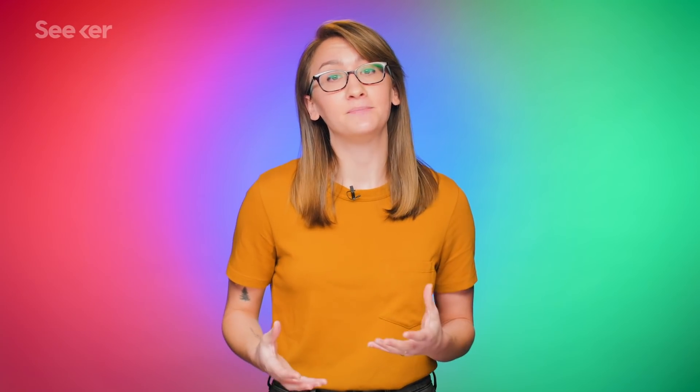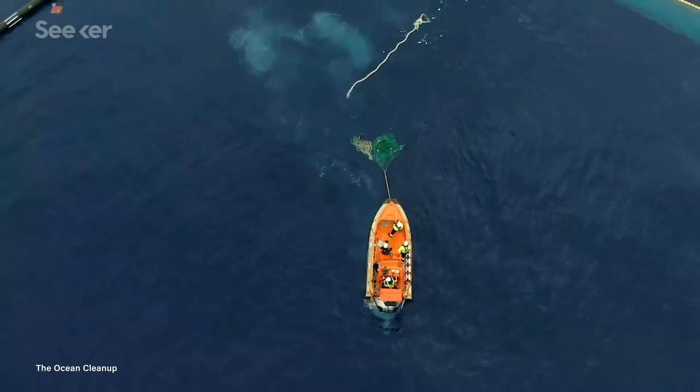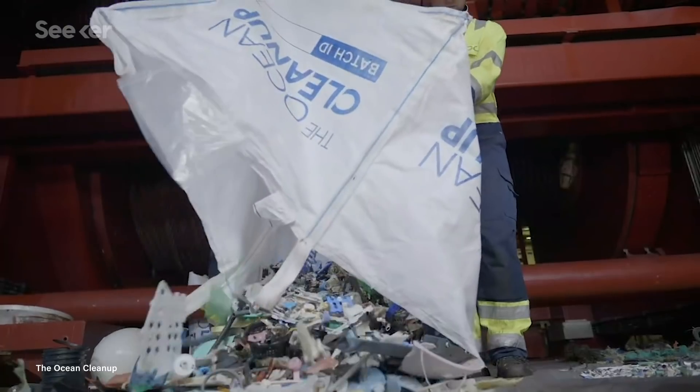This October, after a year of system testing and several setbacks along the way, including a snapped floater, the Ocean Cleanup team has announced that its plastic collecting system is working.